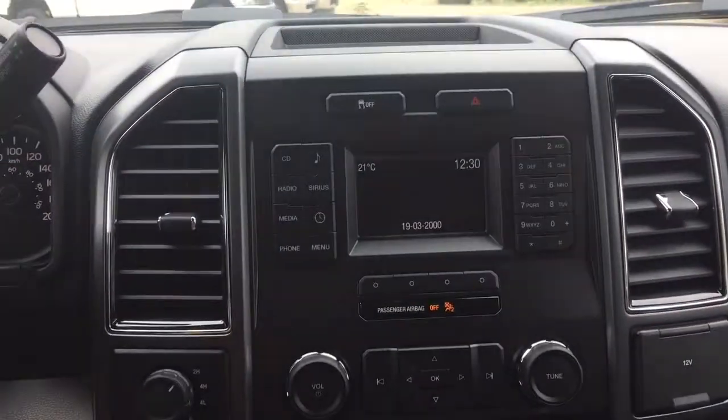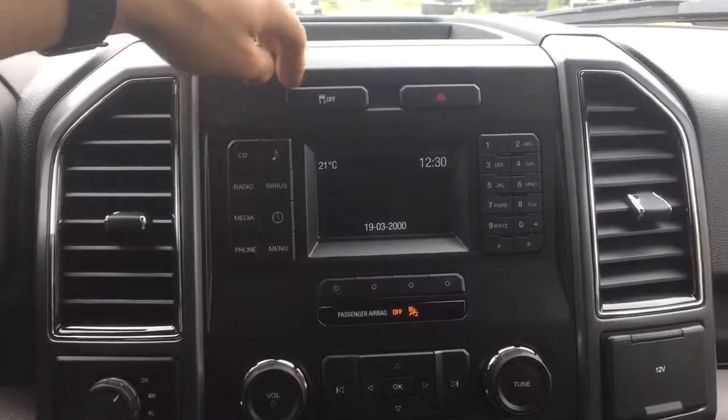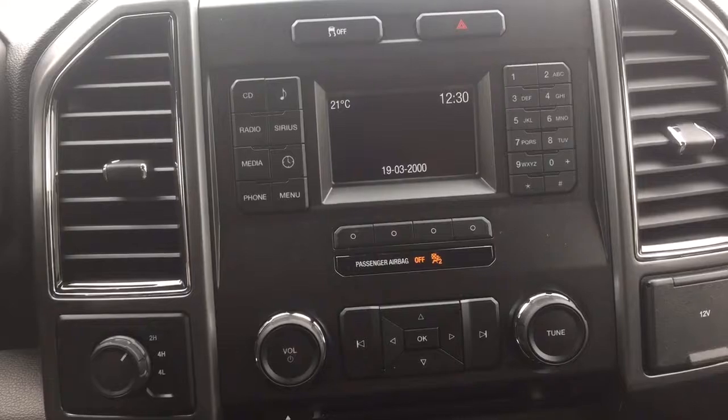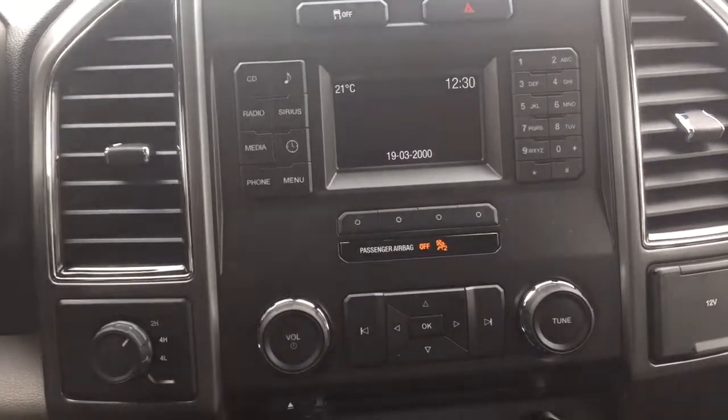Moving to the center dash, you have a traction control button, hazard control, AM, FM, satellite, Bluetooth stereo, CD changer — you name it.